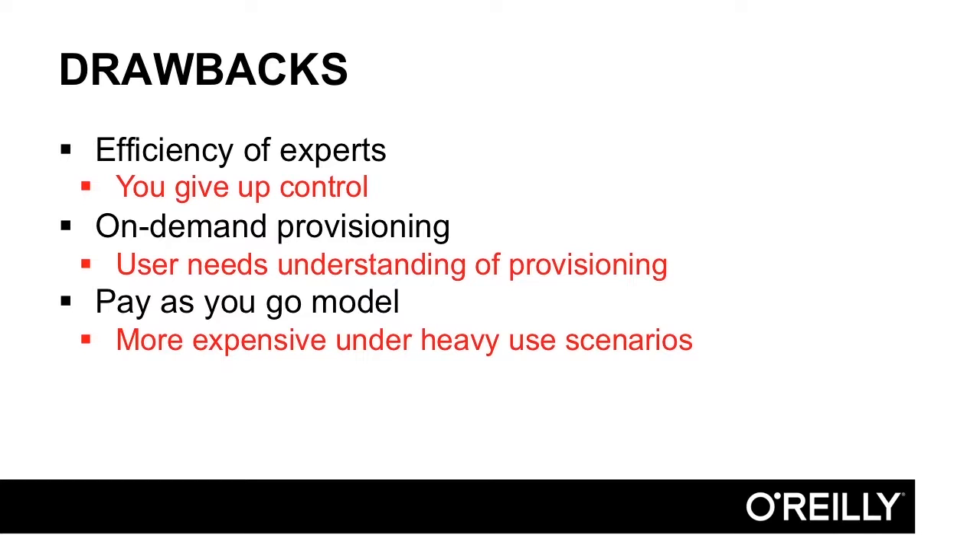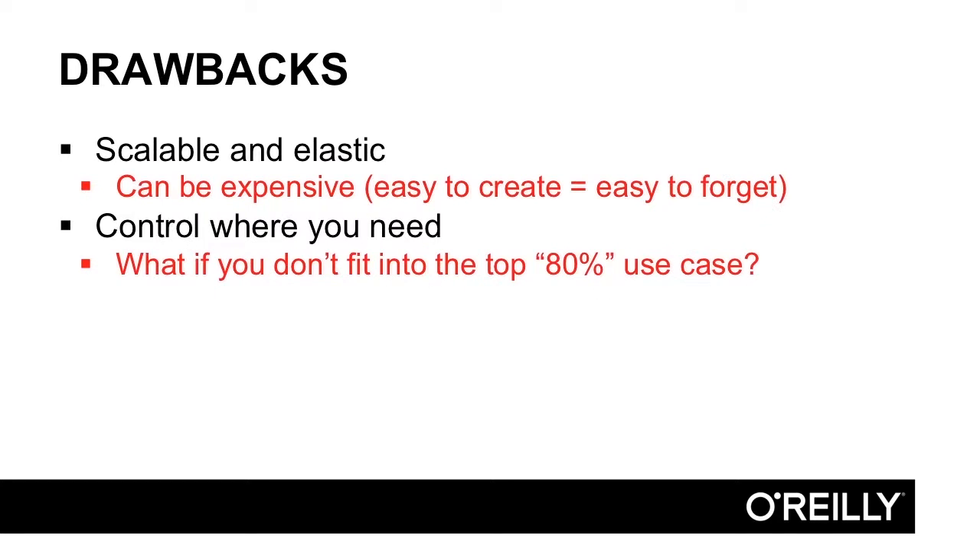On-demand provisioning requires that your users understand what they're doing and the ramifications. They need to understand CPUs, memory, RAM, the different costs involved, and that when they turn something on it's easy to forget to turn it off. It's easy to spin up a 300-node cluster in three minutes and then forget about it until the bill arrives. Make sure your folks are educated about turning everything back off when they're done. And if you don't fit within the top 80 to 90 percent use case, you may have to custom-build your own solution.